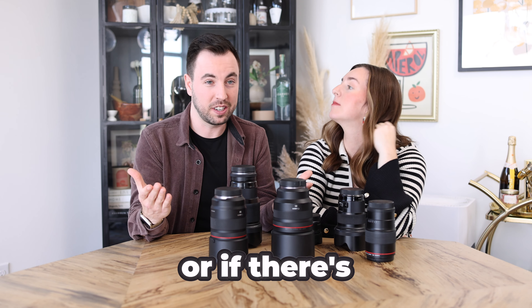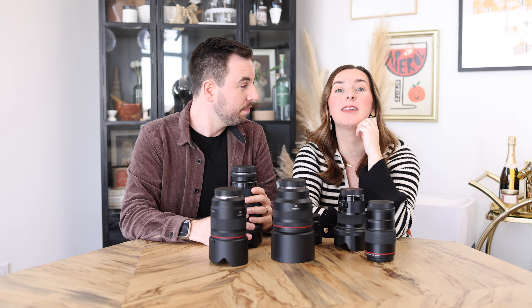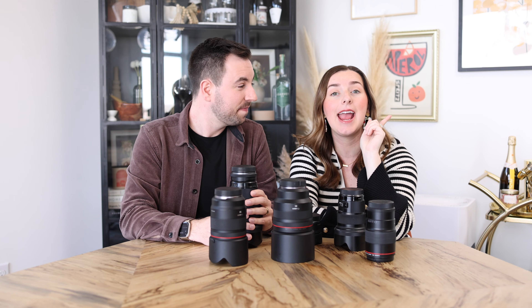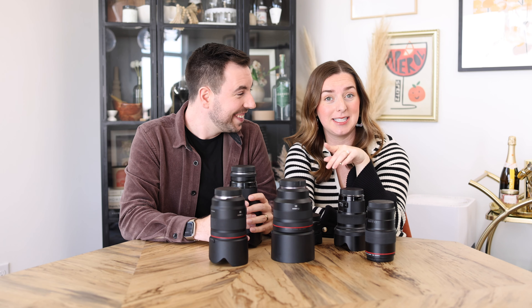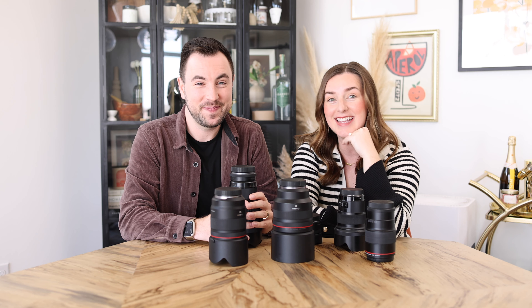Let us know if we missed anything or if there's another reason you love to use either zoom or prime lenses and why you decided to go that route — drop it in the comment section down below, we would love to chat. And if you liked this video, be sure to hit like so we can make more videos like this. Be sure to hit subscribe — that supports us so much more than you would ever know.